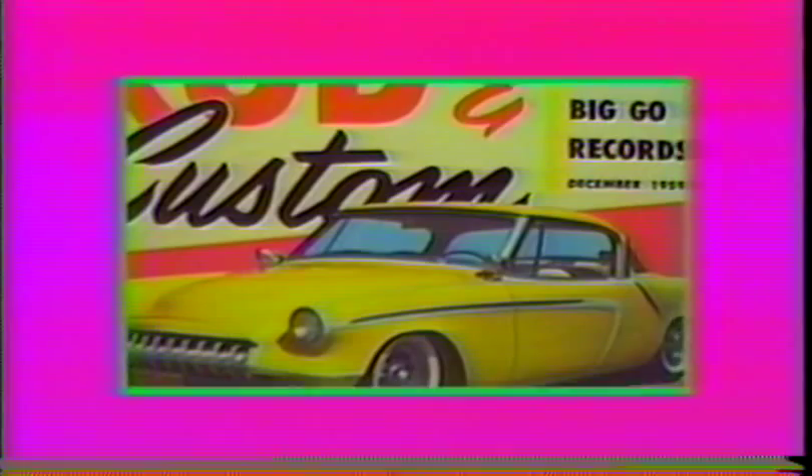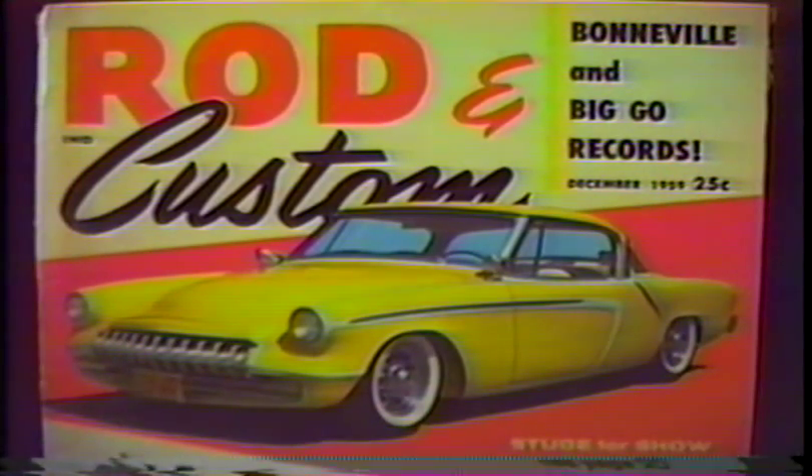Dick was the president of the Cutouts Car Club of Long Beach. As you can see here, it made the cover of Rod and Custom December of '59 after I painted it. I painted it in candy lemon over white pearl, using the white pearl base for the panels, then pinstriped it in black.